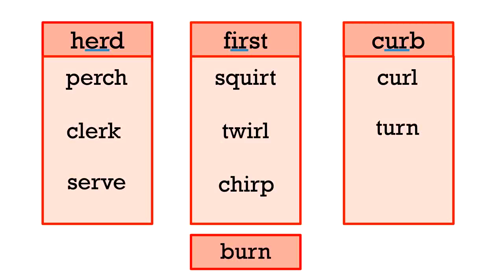And burn — that one matches in the curb list. Great job.